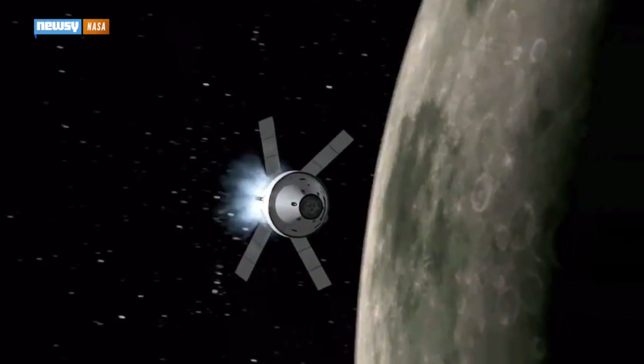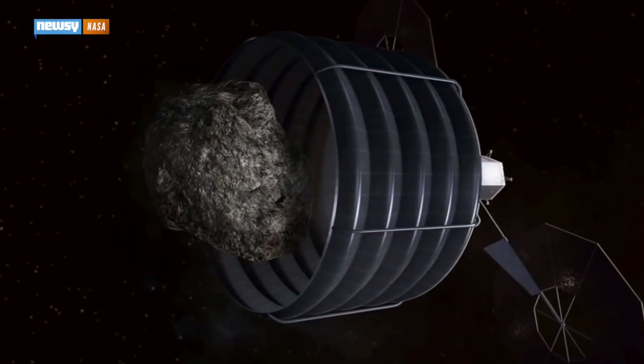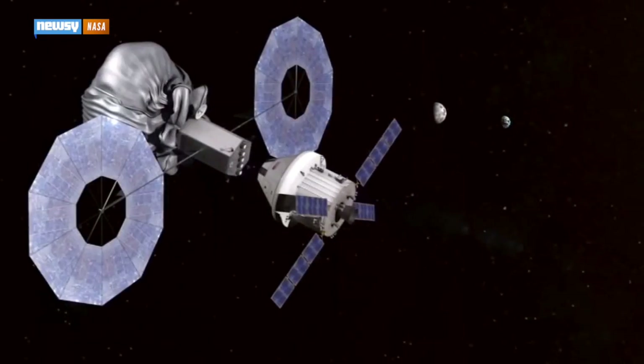NASA believes the glasses could be a viable replacement for the old-fashioned paper checklist astronauts turn to in an emergency, especially as the agency lays plans for manned missions beyond low-Earth orbit.